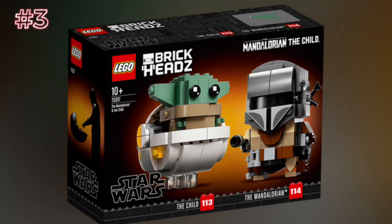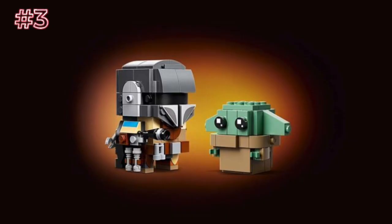Next up, we have the Mandalorian and the Child BrickHeadz, set number 75317, ages 10+. You guys might be wondering why I'm putting these so high on the list. Some people hate on BrickHeadz — like, really hate on them and put them immediately at the bottom of the list. But I love BrickHeadz. These BrickHeadz have to be one of my all-time favorite BrickHeadz ever. I love these ones so much — the Mandalorian and Baby Yoda. They look really nice next to each other. You can even take Baby Yoda out of his floating crate. I don't know why they labeled this ages 10+ — I mean, it's a BrickHeadz, they're not that complicated. This set is really nice, and if you're looking to get any BrickHeadz, I would recommend these.